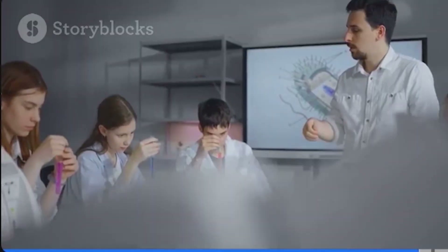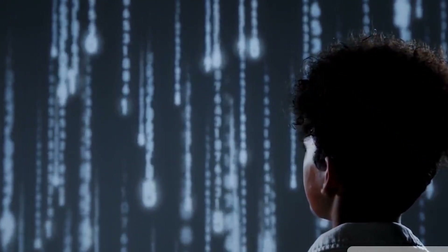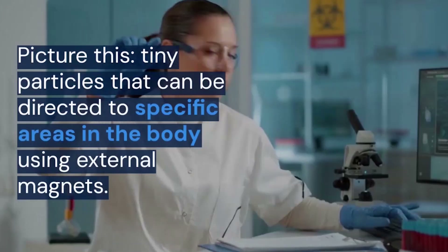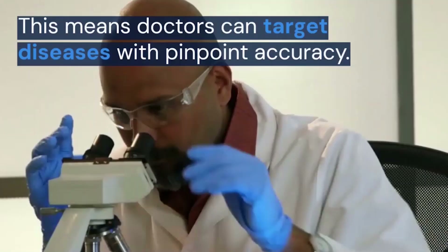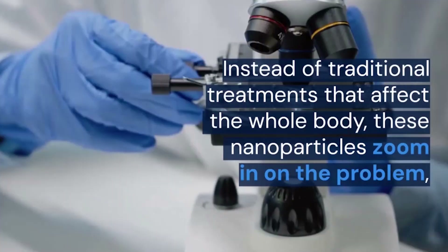Science students, the nanoscale is calling. Are you ready to answer? Let's check some real-life applications. One exciting application is in medicine. Imagine using magnetic nanoparticles to precisely target and treat diseases. Doctors can guide these nanoparticles to specific areas in the body using external magnets, reducing side effects and enhancing the effectiveness of treatments.